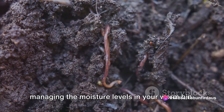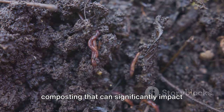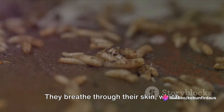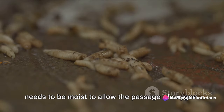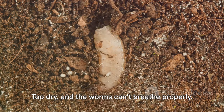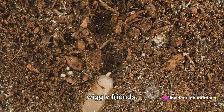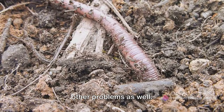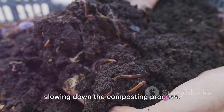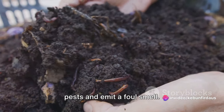The second challenge is managing moisture levels in your worm bin. This is a critical aspect that can significantly impact the health and productivity of your worms. Just like us, worms are mostly water — up to 90 percent in fact. They breathe through their skin, which needs to be moist to allow the passage of oxygen. Too dry and the worms can't breathe properly; too wet and the bin becomes waterlogged, creating a suffocating environment. A bin that's too dry may not decompose organic material effectively, while one that's too wet can become a breeding ground for unwanted pests and emit a foul smell.